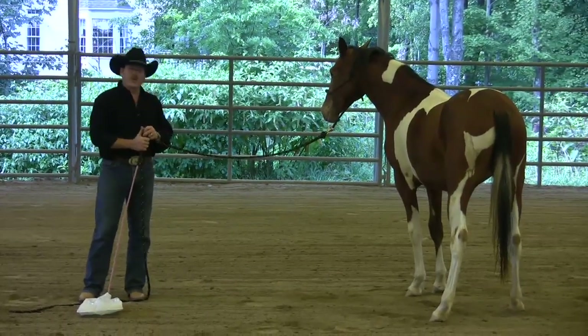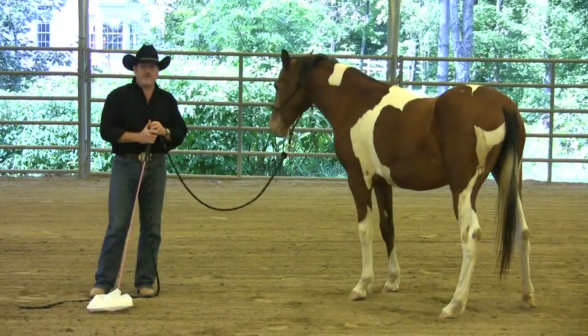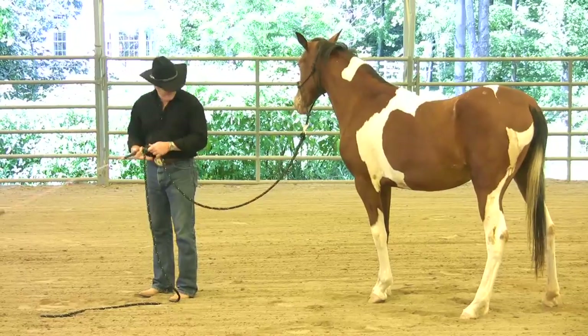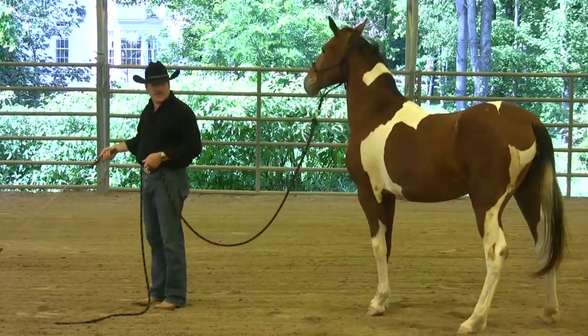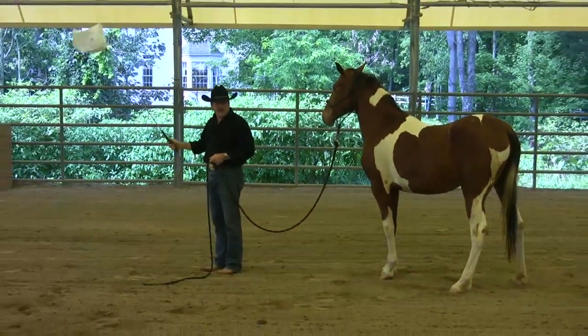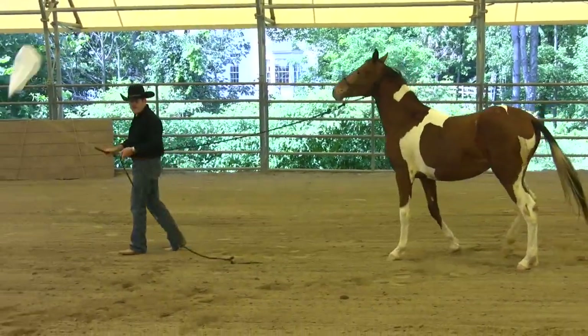The horse is going, so we're going to do an approach and retreat. I'm going to put minimum pressure on her first. So I'm going to give her some lead, and I'm going to start this bag — she's got her attention on it — and I'm going to keep myself between the bag and the horse, and I'm actually going to walk away and lead the horse.